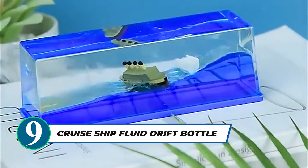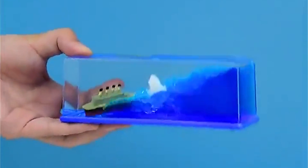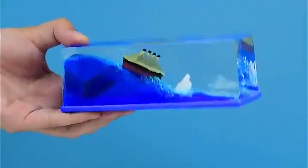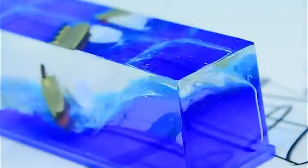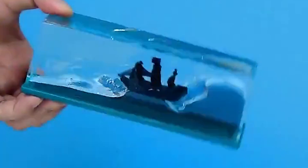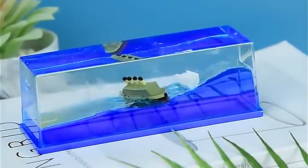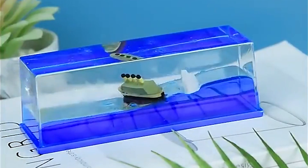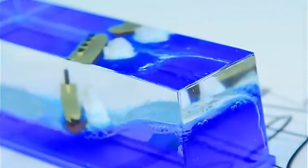Seeking a delightful and unique decoration that brings the soothing vibes of the sea to your space? Look no further than the Cruise Ship Fluid Drift Bottle. This creative and fun decor item showcases a floating cruise ship no matter how you move it. Perfect for ship and sea lovers, it adds a touch of relaxation and charm to any office or home setting — a wonderful gift and a whimsical addition to any table or shelf. Create a tranquil atmosphere with this charming Titanic-inspired drift bottle.